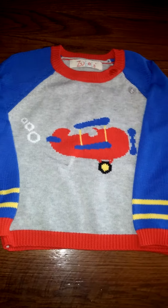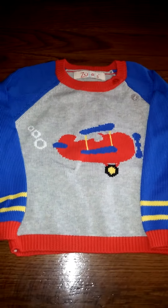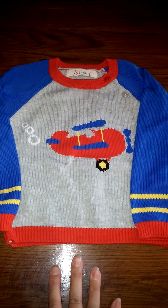They have adorable shirts, toys, things like rattles. I've reviewed quite a few of their products on my blog, The Roving Reviewer.